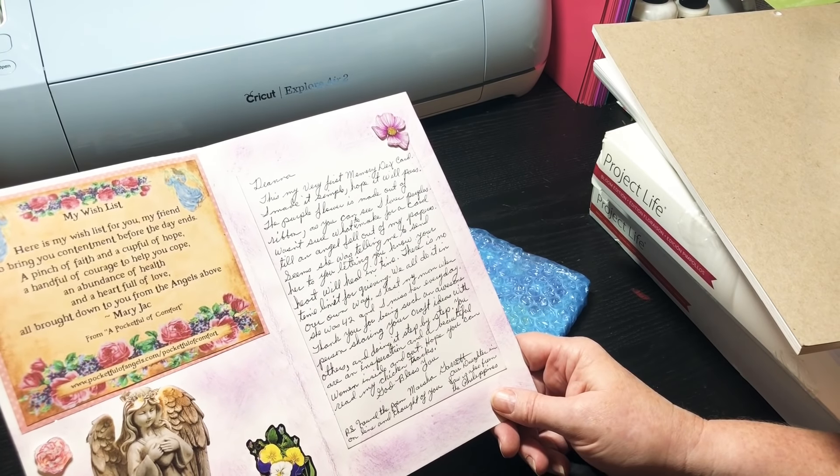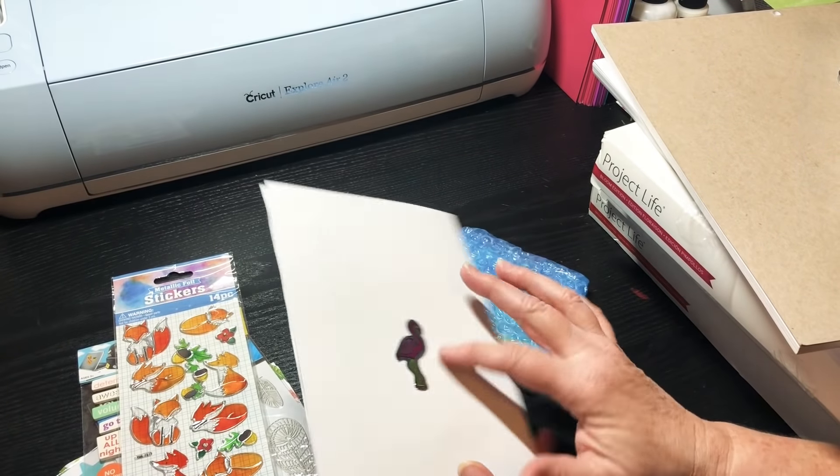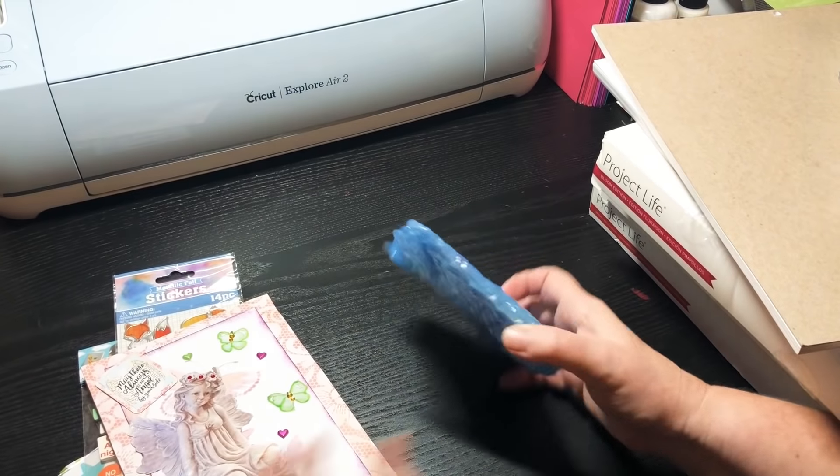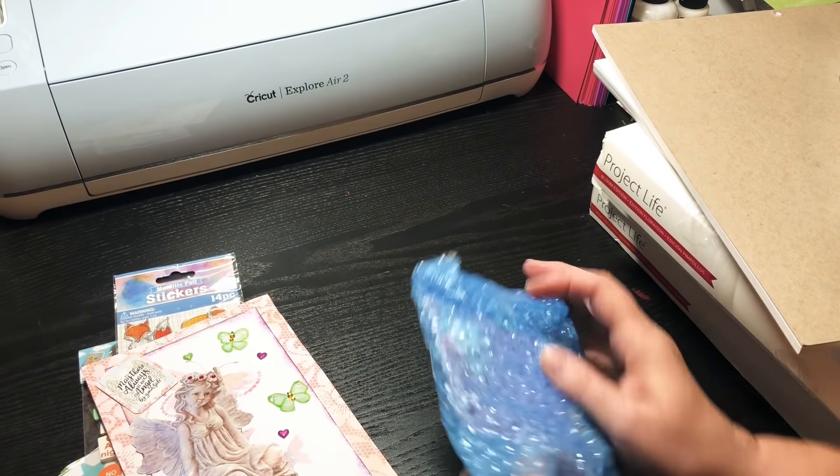Oh, it says their daughter-in-law is from the Philippines — awesome! Yeah, my husband is from the Philippines. She puts a little thing that's absolutely beautiful. I love that. Okay, let's see what her Memory Dex card looks like.